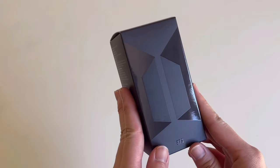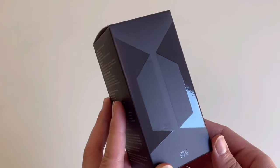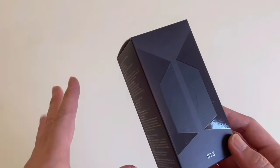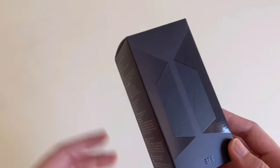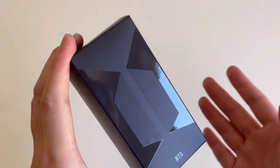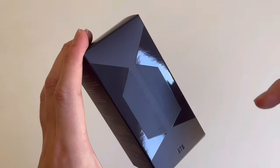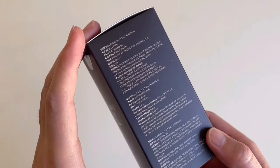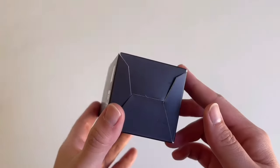Moving on to item number three — guys, guess what I got! I got a mini Army Bomb keychain. I've been wanting to get this item for literally the longest time and every time I check on the Weverse Shop it's sold out, so I was really excited when I saw that DK Shop had this on sale. Just FYI, you can also purchase a lot of different groups' light sticks on DK Shop, they have a very good variety. Here's what the front, side, back, other side, and bottom look like.